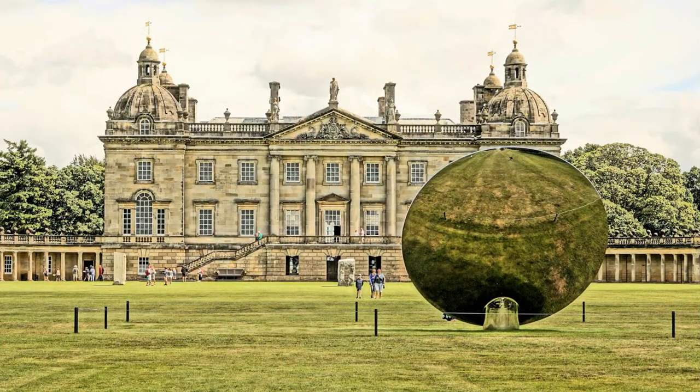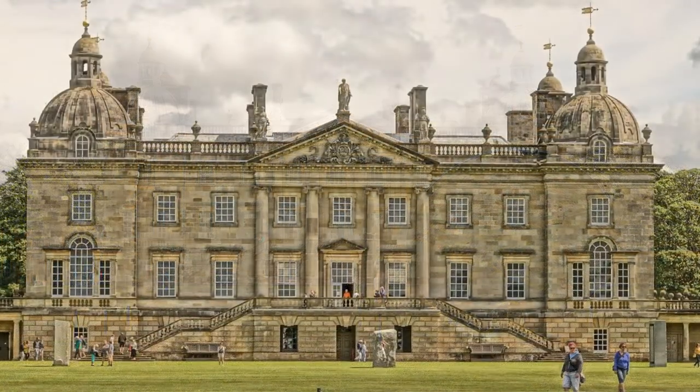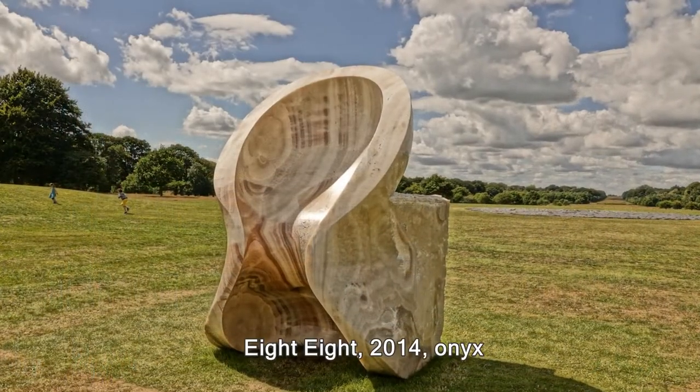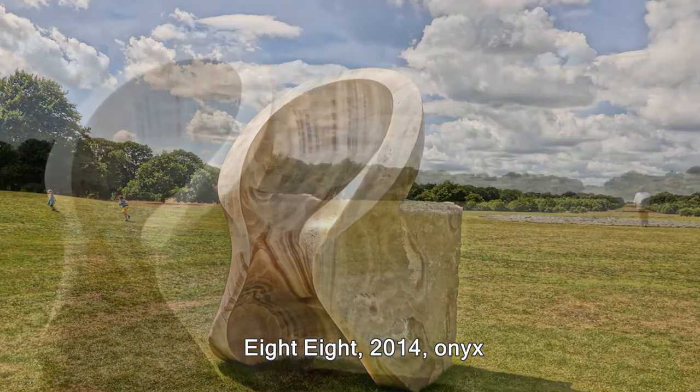If you go around the back, it's convex, which gives you those silly effects like you get in the Hall of Mirrors. This one is probably about ten foot high.